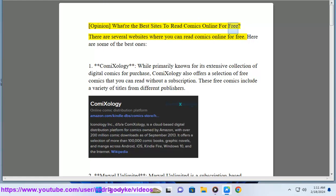There are several websites where you can read comics online for free. Here are some of the best ones.